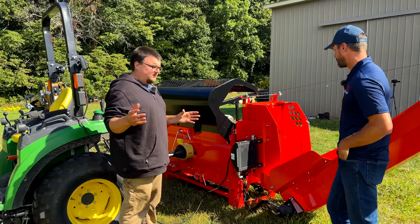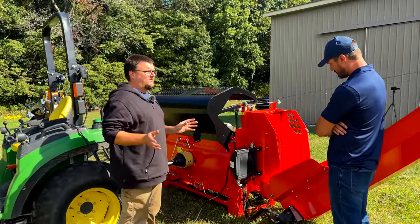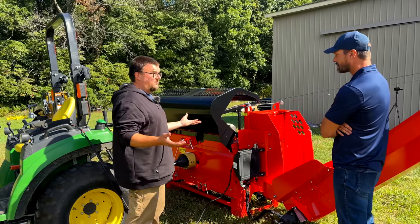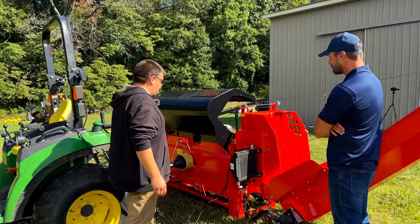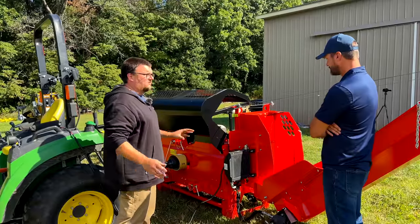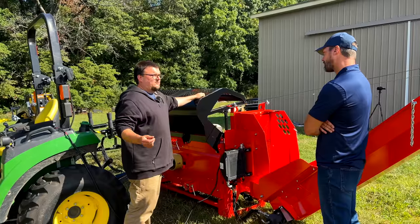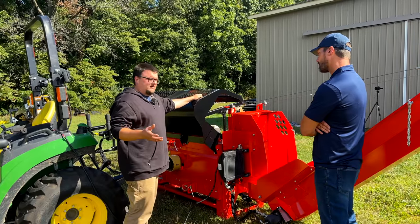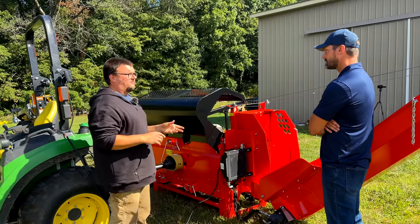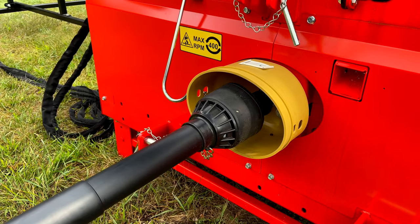On the PTO tractor version of the 365, the only electric component is the fan — all sawing, splitting, and cylinder functions are entirely mechanical. That makes it very easy to work on and maintain. On the gas engine version, the electronics are limited to the engine and the fan. Even the hood safety is a hydraulic valve, not an electric switch.